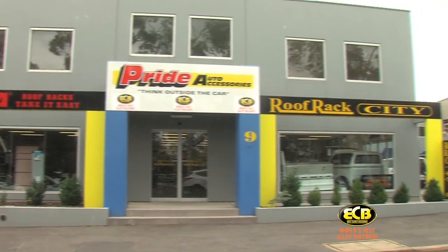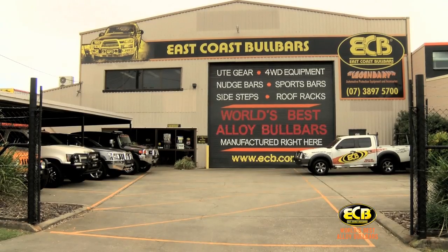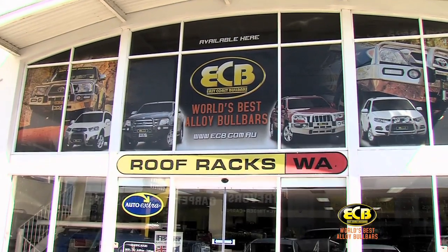ECB has over 200 dealers across the country, from far North Queensland right the way through to Perth, as well as numerous international dealers.